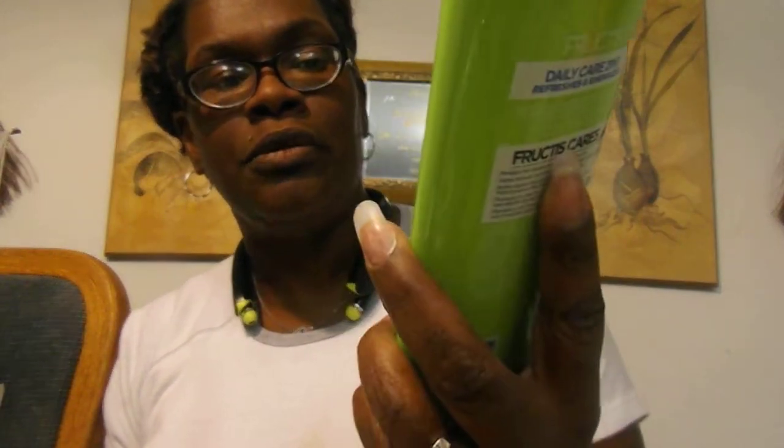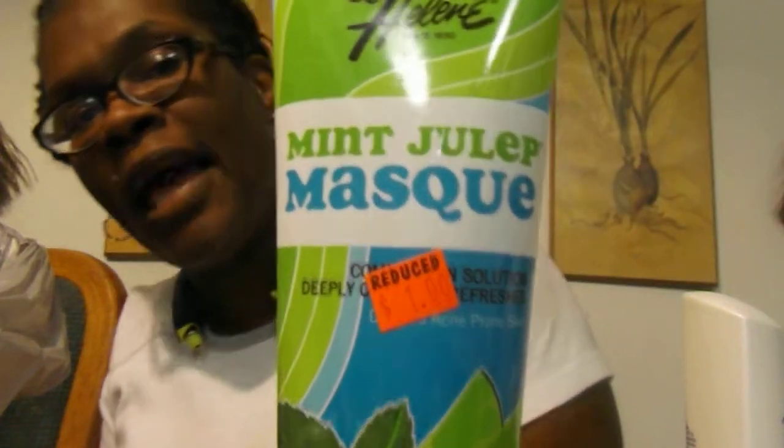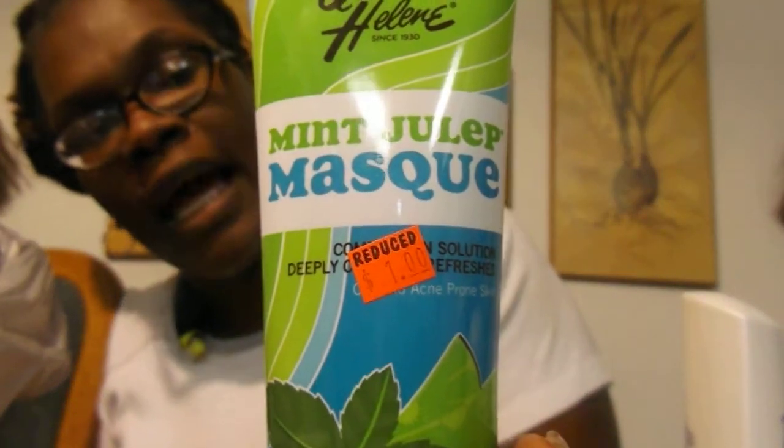The Garnier Fructis two-in-one daily care shampoo, one dollar. And here's another Dove Absolute Curls. I also got the Queen Helene Mint Julep face mask, which I'll probably use tonight — for one dollar.